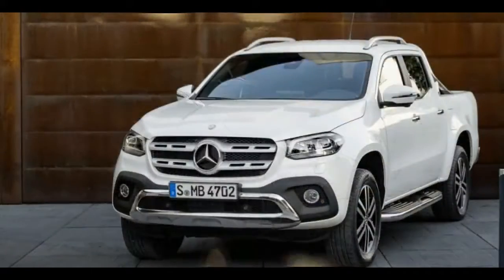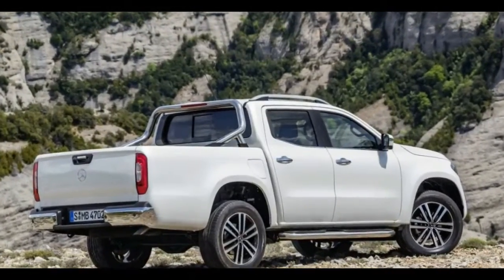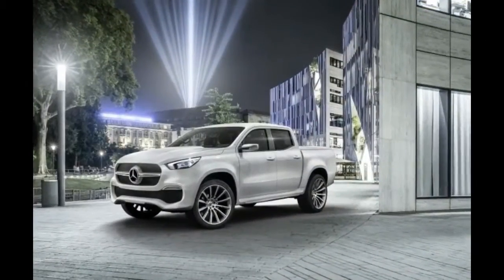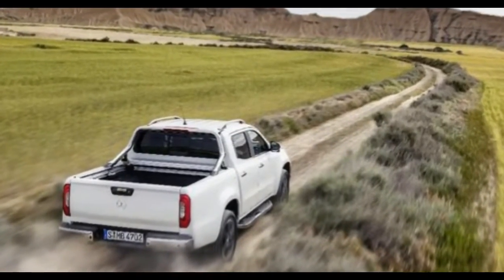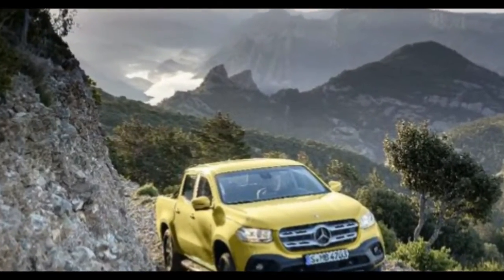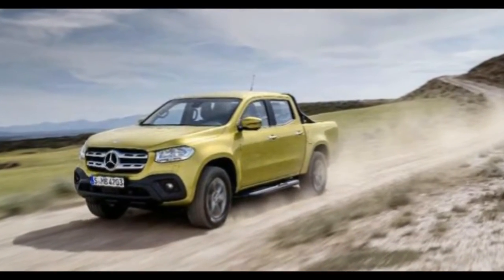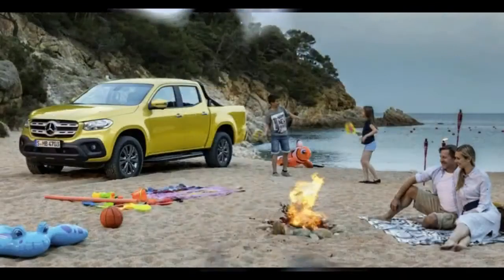The X-Class will need some serious engines to get all that weight moving. The base X-200 wields a 165-horsepower gas inline-4, and the X-220D and X-250D Sport two different diesel inline-4s — 163-horsepower and 190-horsepower, respectively. But if that isn't enough, there's a range-topping diesel V6 with 258 horsepower. Buyers have a choice of manual or automatic transmissions, as well as rear-wheel drive or all-wheel drive. There's also a middle-ground drivetrain option that acts like a rear-wheel drive truck until it needs to engage the front axle for additional traction.